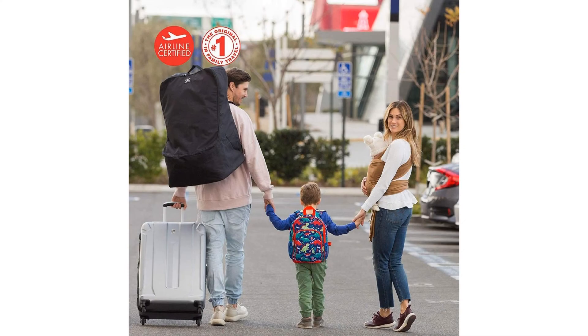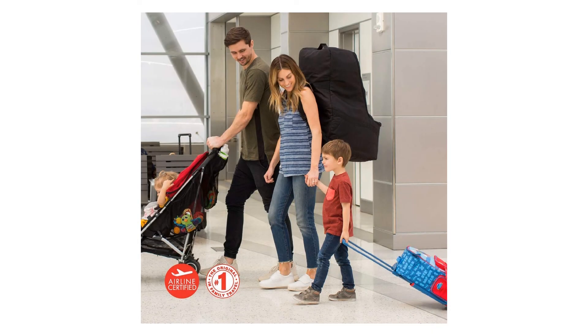Fully padded with padded interior wings to protect the car seat headrest. Ergonomic, harness-style backpack straps are padded and adjustable.